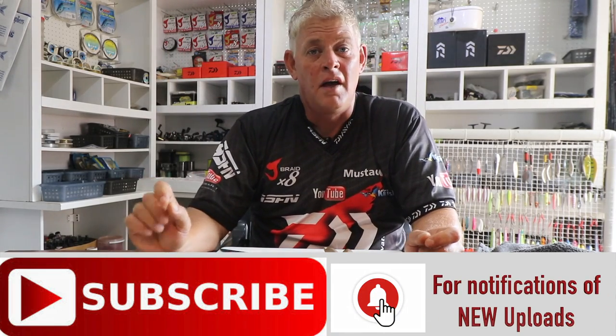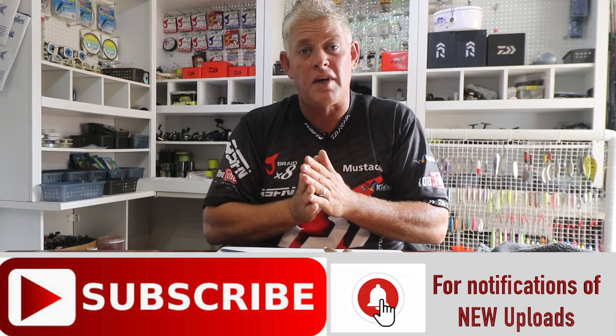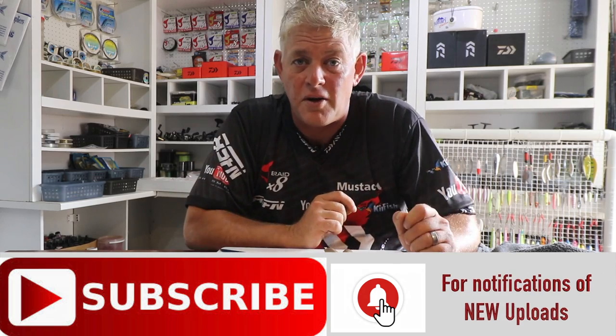Remember to subscribe to the channel and hit that little bell button next to it, which allows you to receive notifications every time we put up a new video.